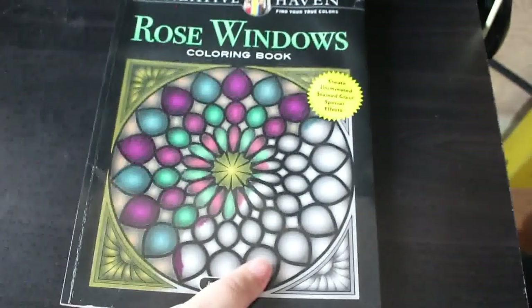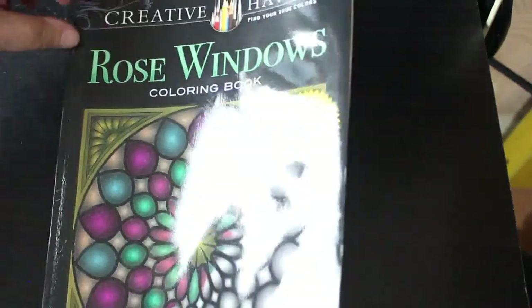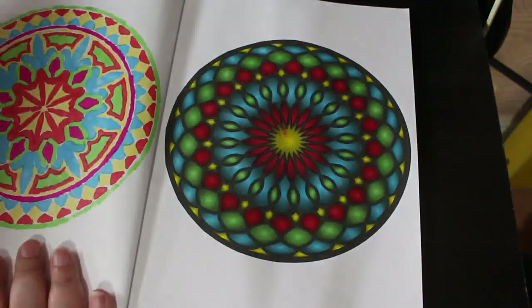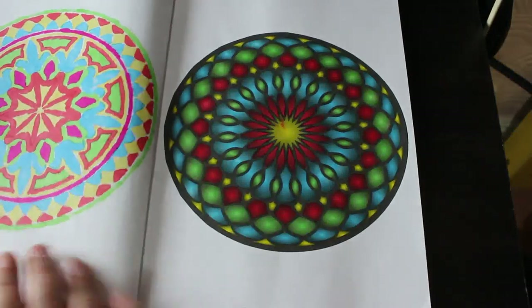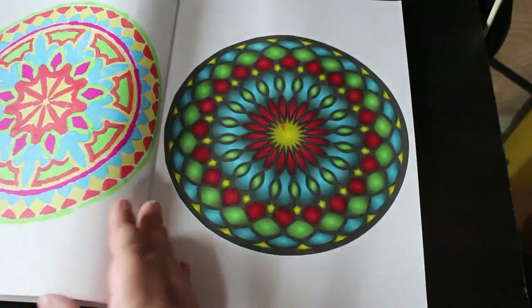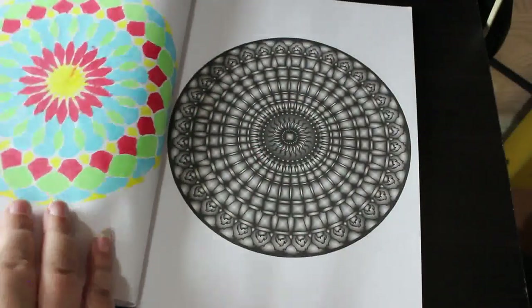I've done one in Creative Haven Rose Gardens — I think everybody uses this book every month. I love this one. It was done using the thin markers from Amazon — I think they're called Gersk or something like that. They did come through the paper a bit so I had to put a piece of paper behind it, but I really enjoyed it. I love doing this book; I think it's a really really nice book. I'm doing them in order because I just find that easier.